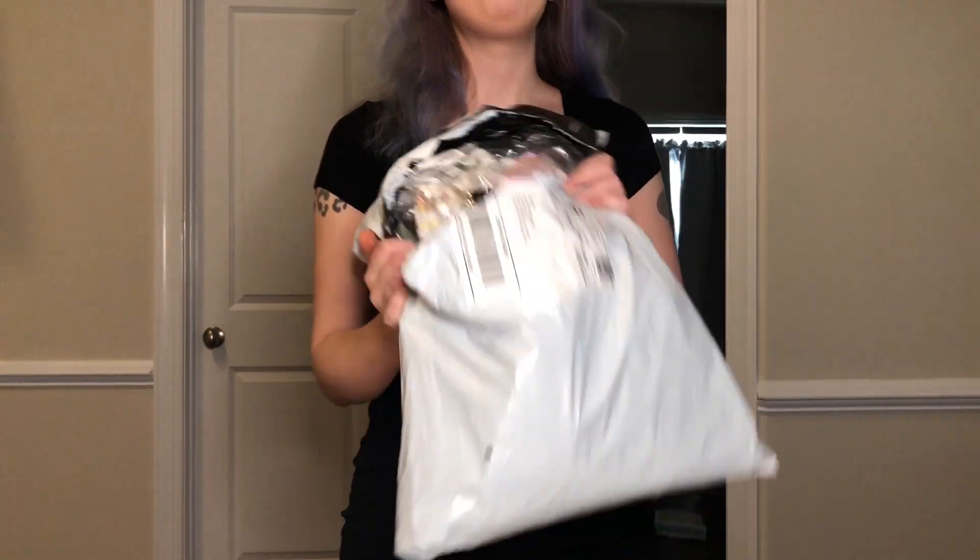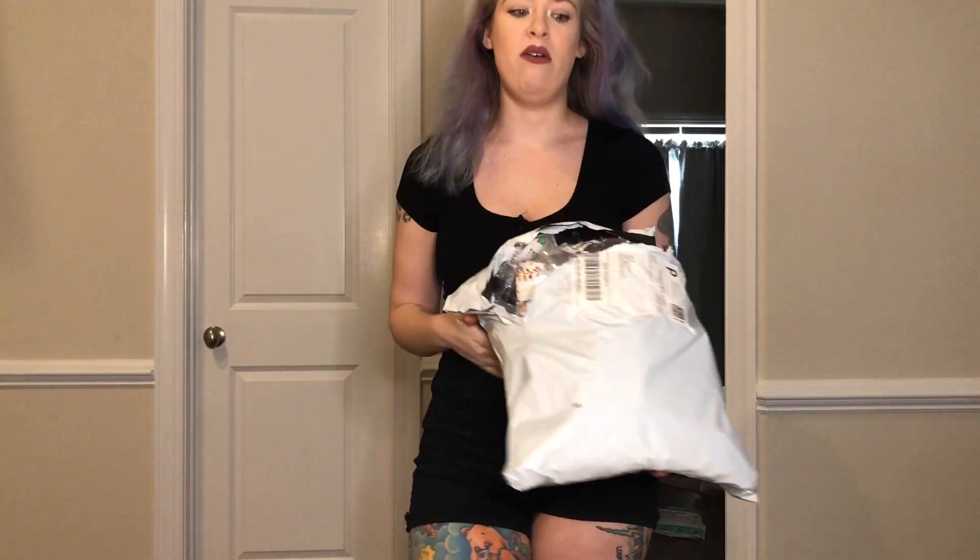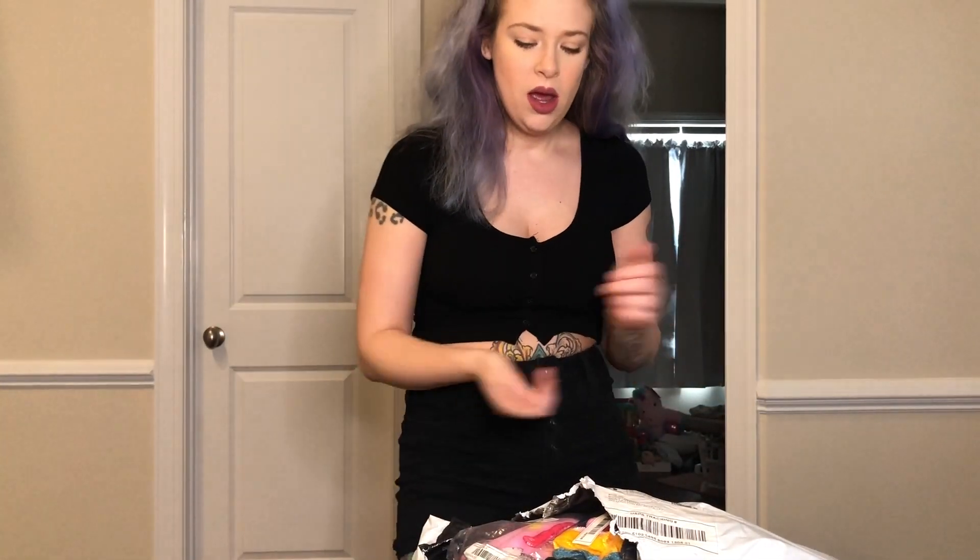Hi guys, it's Tiffany and welcome back to my channel. Today I'm doing one of my favorite things and that is a haul slash review of my favorite shop ever, and that is Shein. Now I opened this big package up but I haven't taken any of the stuff out. I don't know what anything looks like, I don't know if anything is what I ordered. So we are just going to dive right in.